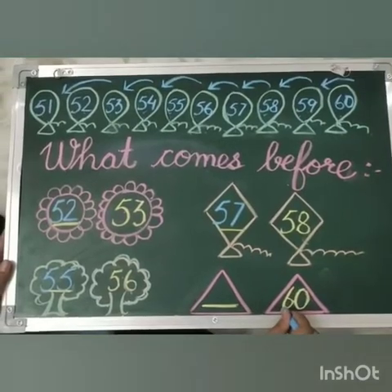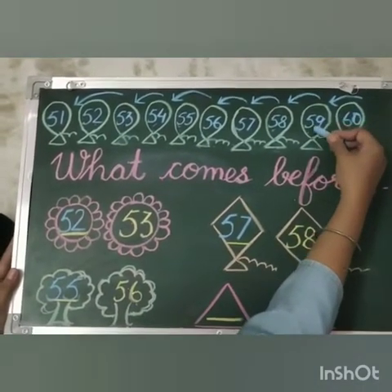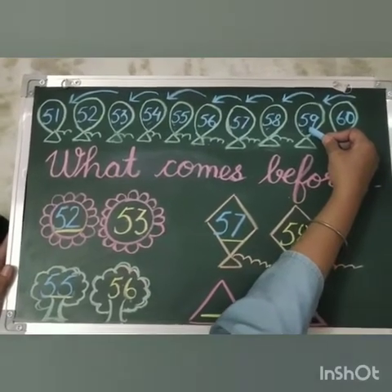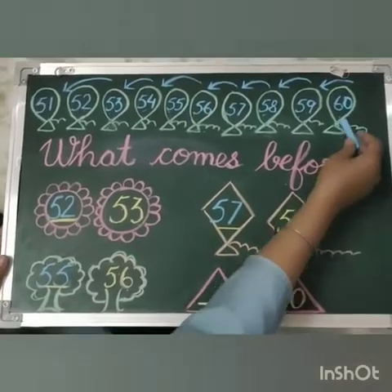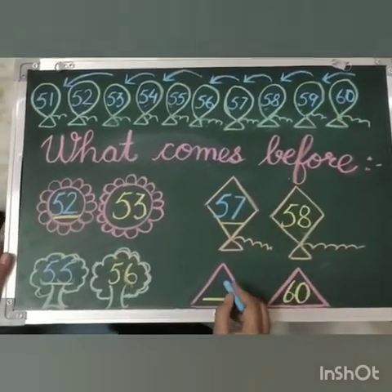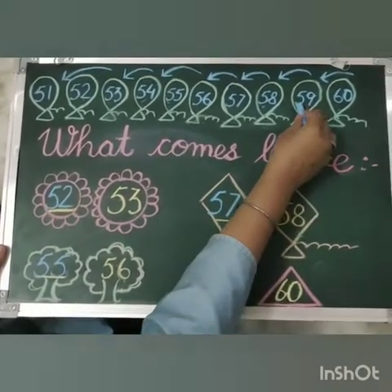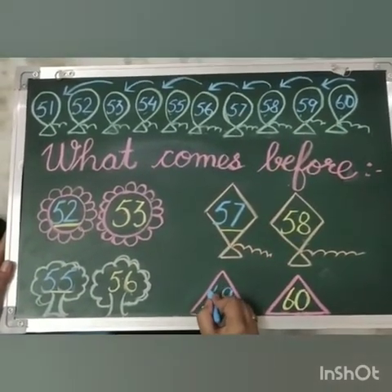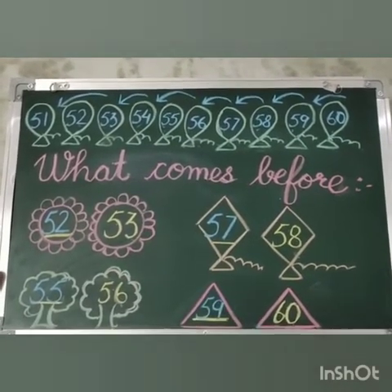Our last number is 60. Tell me what comes before 60. That is 59. Tell me what comes before 0? That is 9. And what comes before 6? That is 5. So 59 comes before 60.